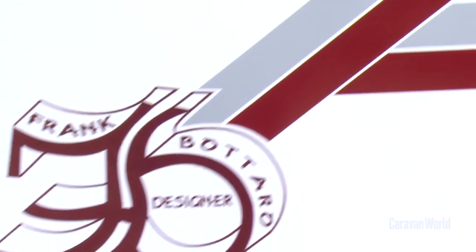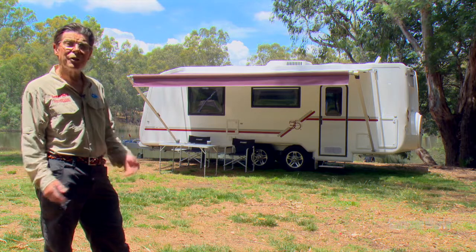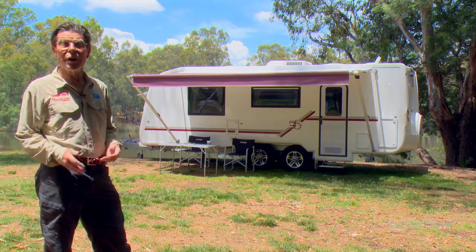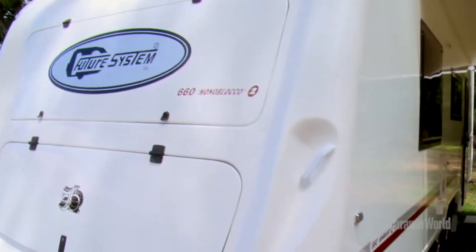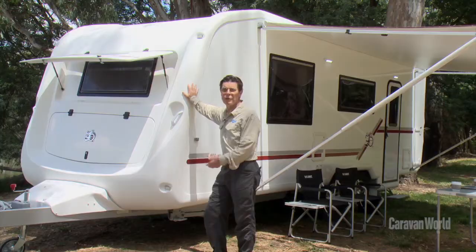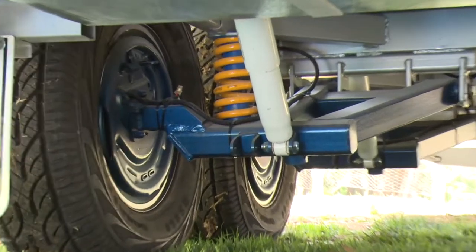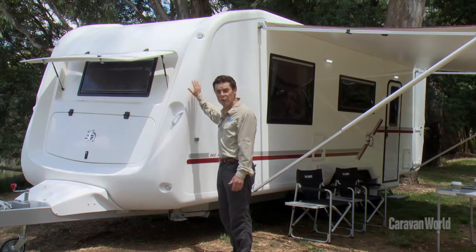Now, Monoblocko II — Frank Bataro, who's built these for three decades — well, you might guess it, he's Italian. And Monoblocko means one piece, and that's exactly what this all-fiberglass caravan is. Apart from its sturdy 150mm galvanized steel chassis and CruiseMaster XT independent trailing arm suspension, this caravan is just about all fiberglass, and in a unique way.